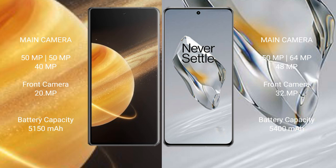Honor Magic V3 has a 5150mAh battery with 66-watt fast charging support. OnePlus 12 has a 5400mAh battery with 100-watt fast charging support.